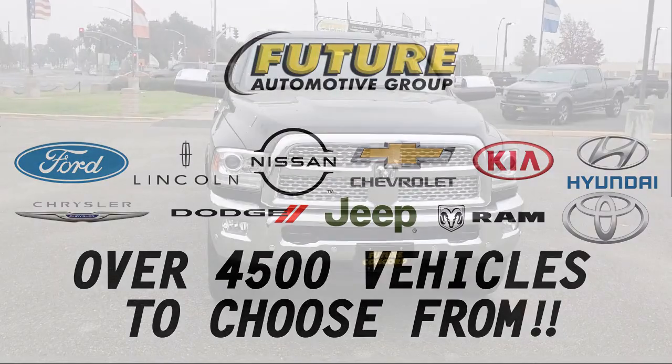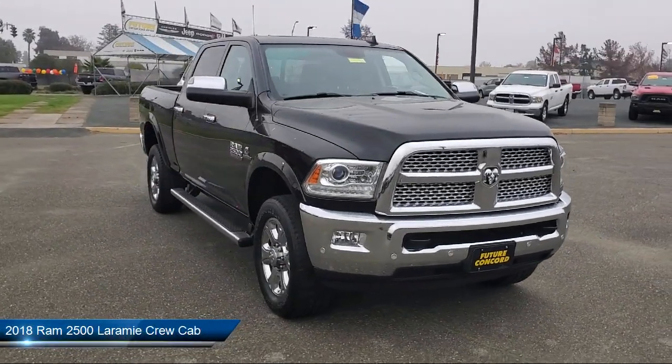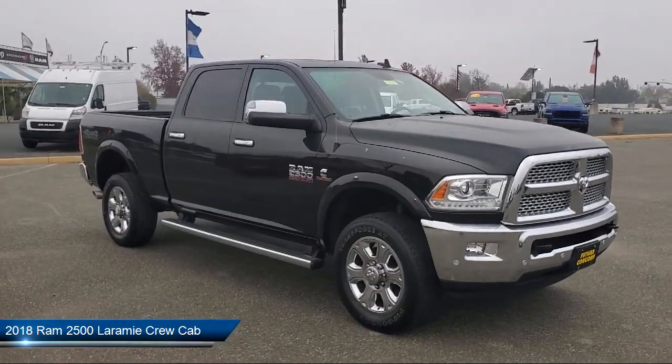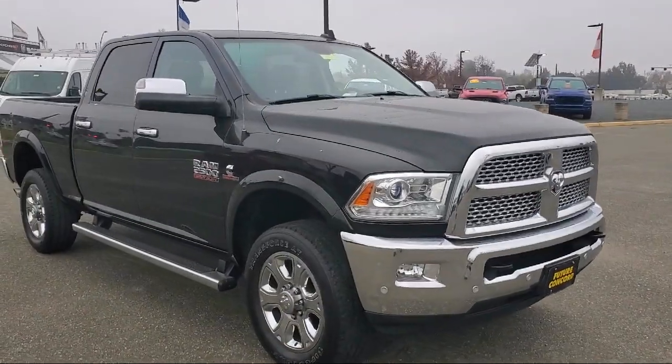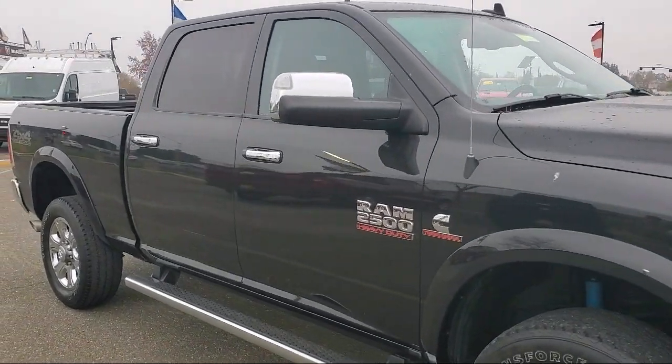For three generations, the Future Automotive Group has been Northern California's premier automotive dealer group. Here's another example of a great vehicle from our giant selection of pre-owned cars and trucks, and it comes equipped with dual front side impact airbags,